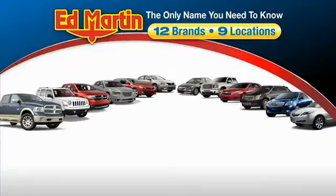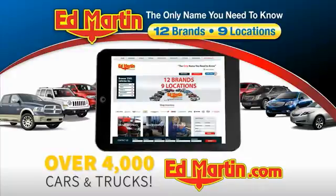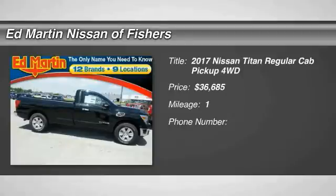Thank you for clicking our video. You can also shop over 4,000 more cars and trucks online at edmartin.com. Looking for the right vehicle? Check out the 2017 Titan.